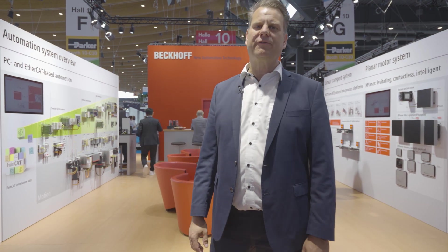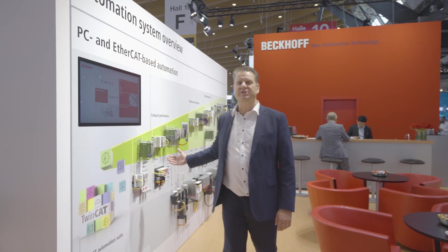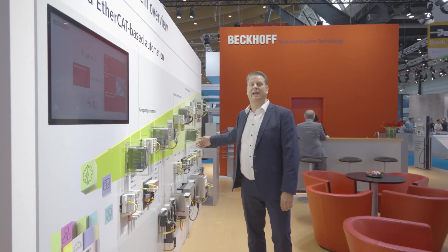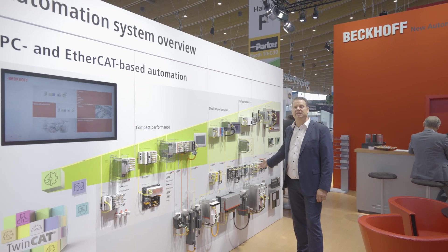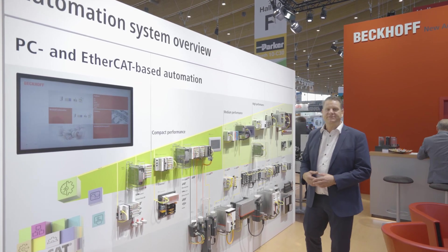Welcome to the Battery Show 2024 here in Europe in Stuttgart, the trade show where the world of battery equipment manufacturers meet. Beckhoff is here to show the PC-based control portfolio, starting with small CPUs, mid-sized CPUs and bigger multi-core CPUs, IP20 IO for control cabinet assembly, as well as IP67 devices that go directly to the machine frame.